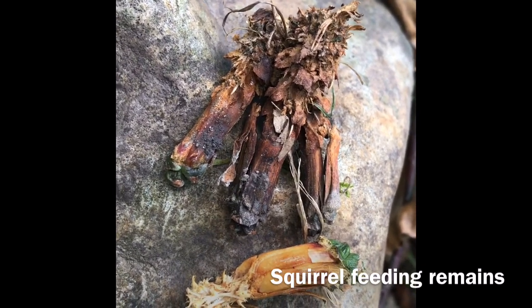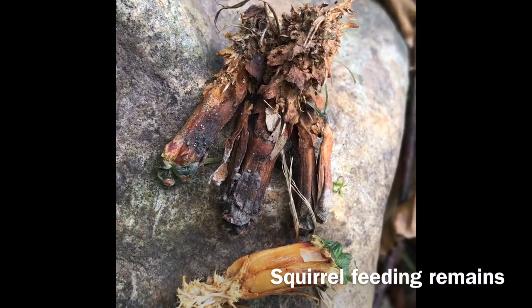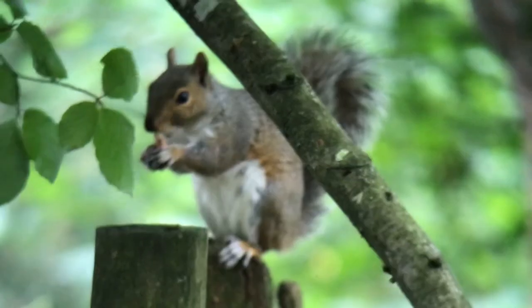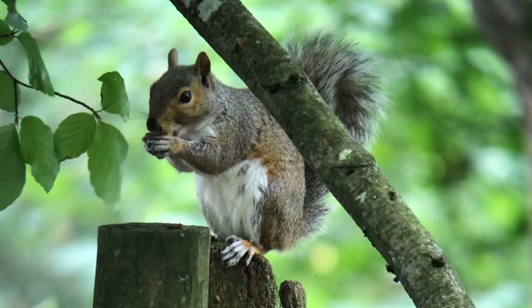Watch out for animal feeding remains. Squirrels can cause a lot of damage, but they are popular with the locals.